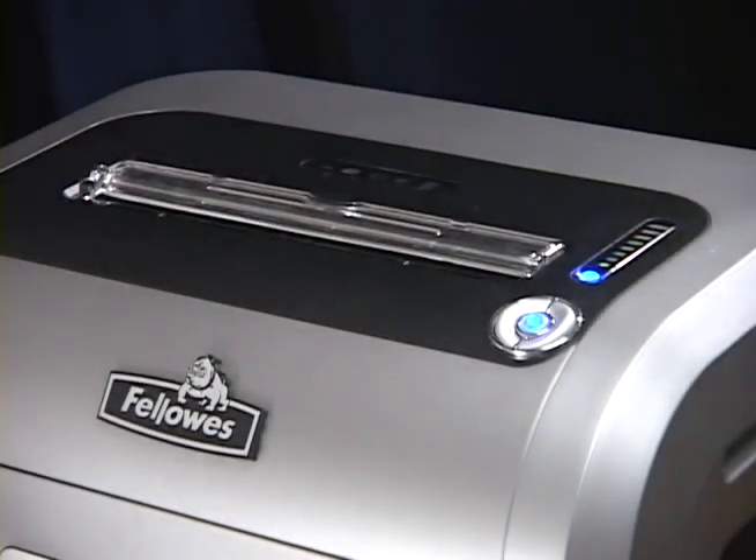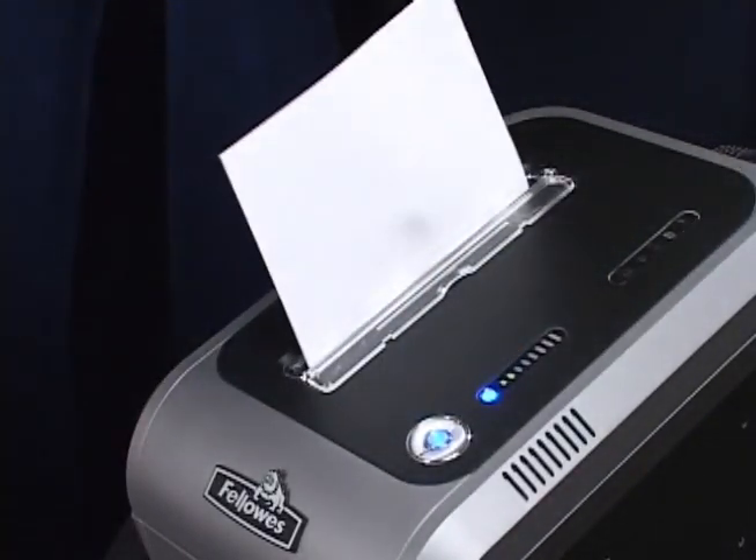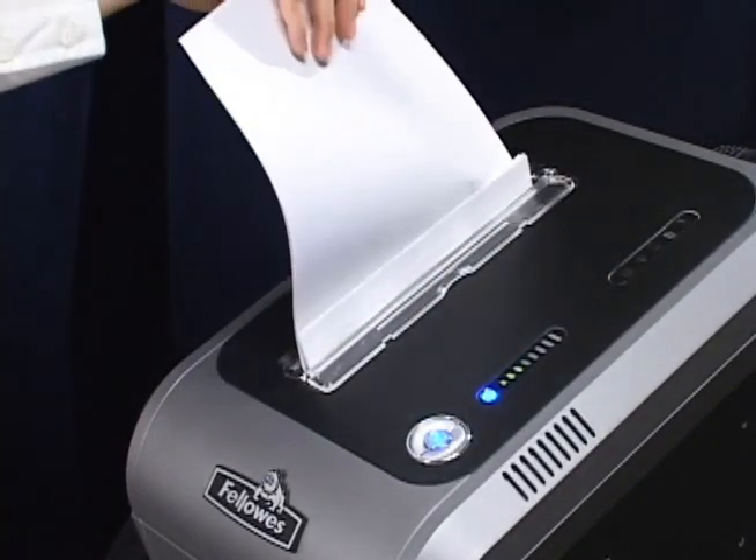But not a problem. You can remove the excess paper and resume shredding. The Fellowes Jam-Proof System also prevents jams when you fast feed the machine.